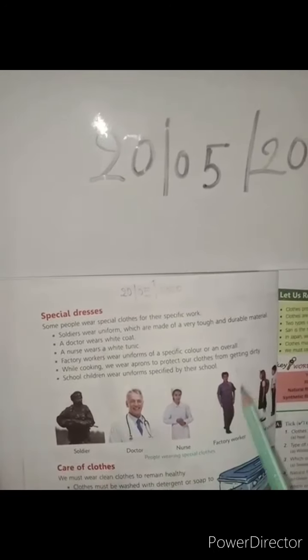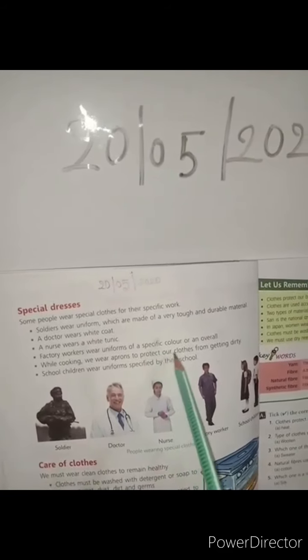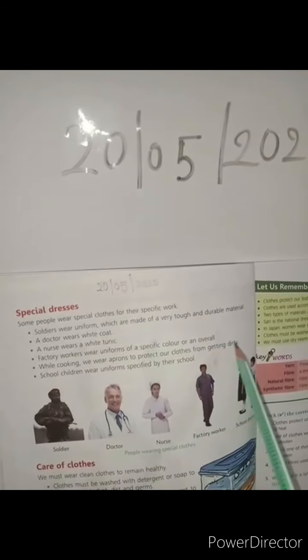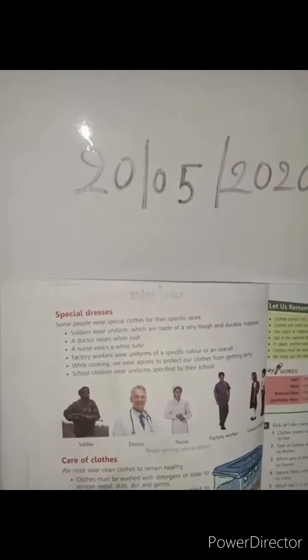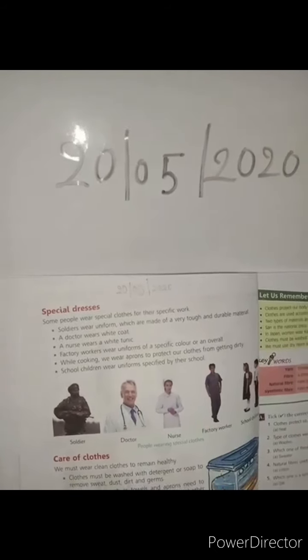Factory workers wear uniforms of a specific color. Cooks wear aprons to protect their clothes from getting dirty while cooking. School children wear uniforms as specified by their school.